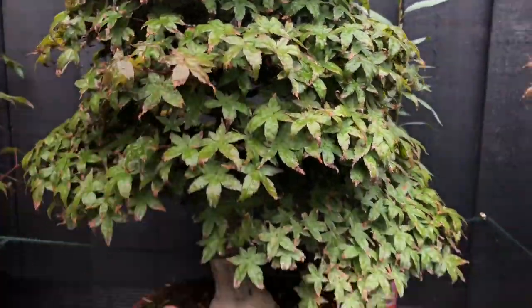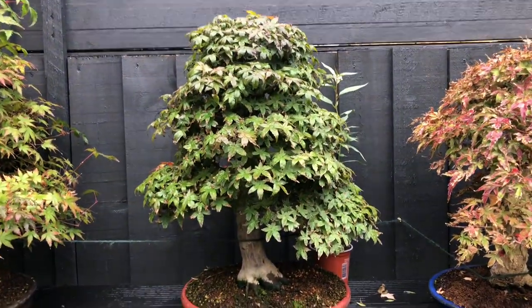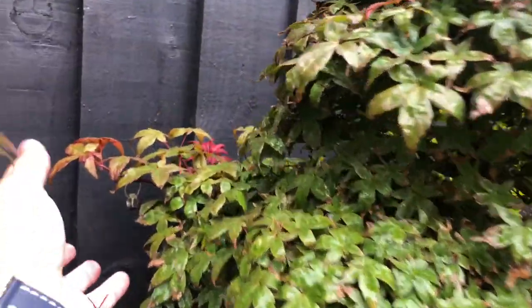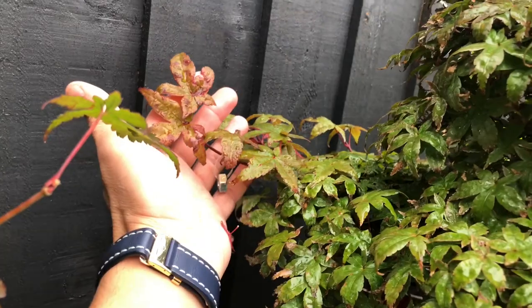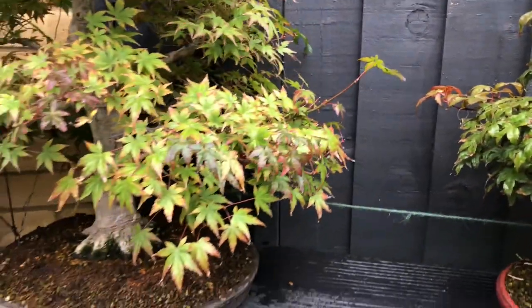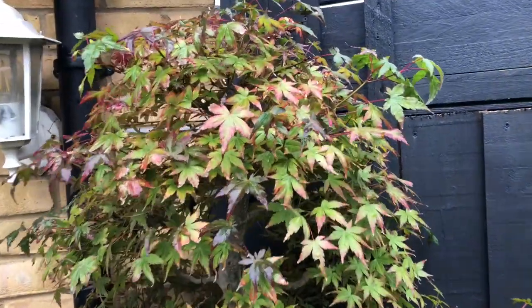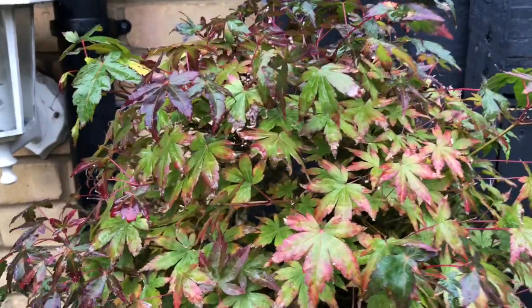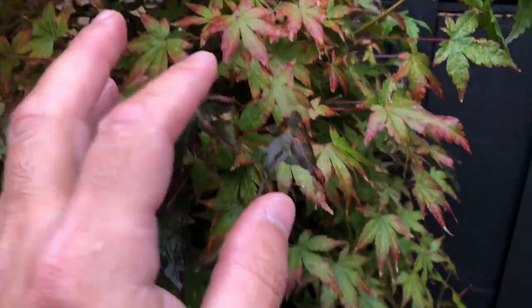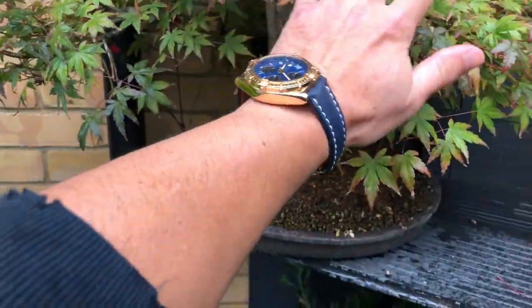And this one is still keeping green, hasn't changed much on that side, even the other side still keeping the colors. And this mountain Naples — they started to change a little bit on the top here towards red as well. I think by the time being they will change more and it's going to look beautiful.